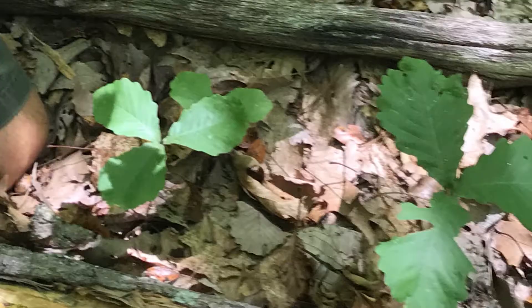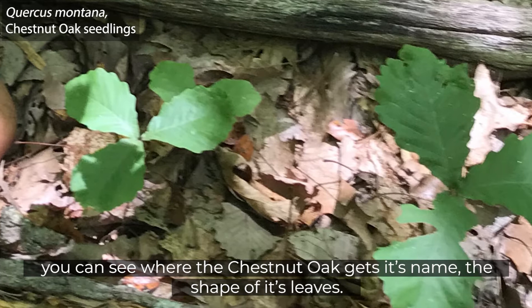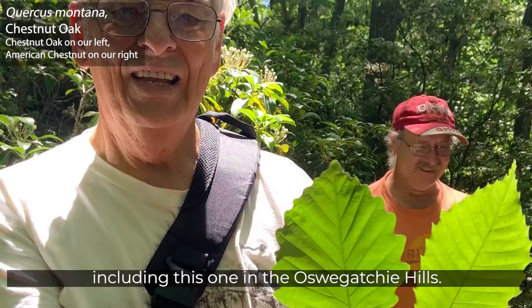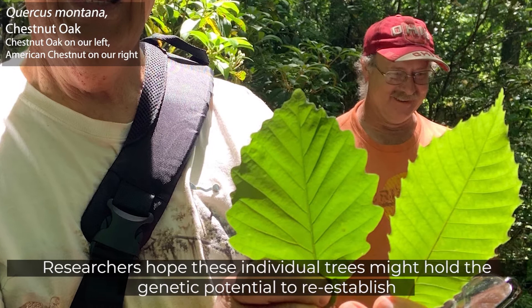Oaks are the dominant hardwood tree in this coastal forest. You can see where the chestnut oak gets its name from the shape of its leaves. Although an introduced blight destroyed American chestnut forests long ago, individual trees still pop up, including this one in the Oswagotchi Hills. Researchers hope these individual trees might hold the genetic potential to reestablish the majestic American chestnut in our northeastern forests.